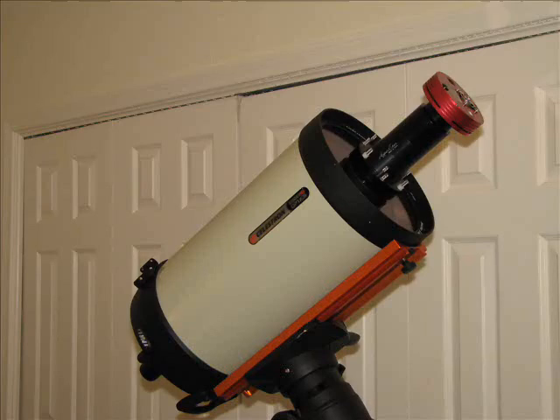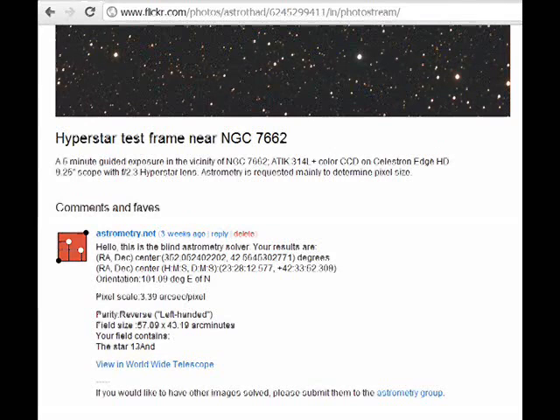The asteroid will be moving east through the stars as it passes the Earth. The scope I will be using is a Celestron Edge HD with a 9.25-inch primary on a C-GEM mount. Attached to the corrector plate is a Hyperstar lens from Starozona along with an ATIC color CCD camera.